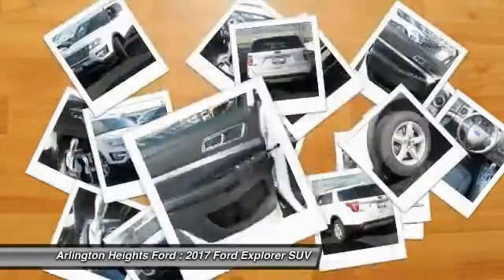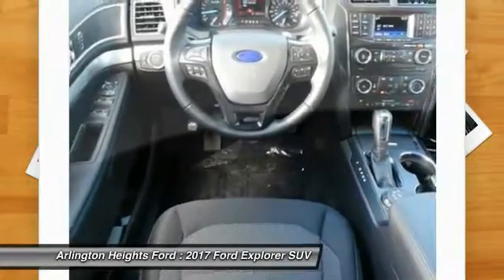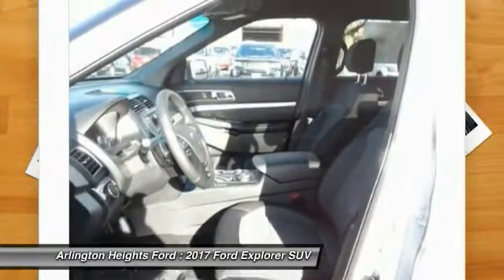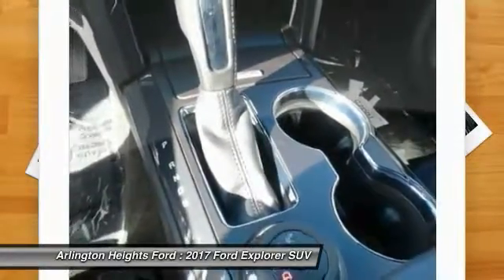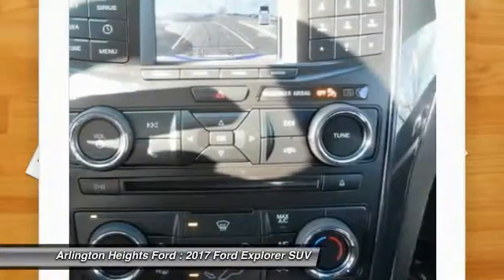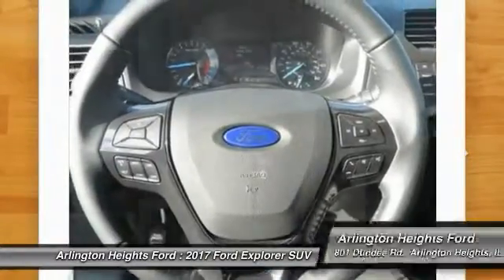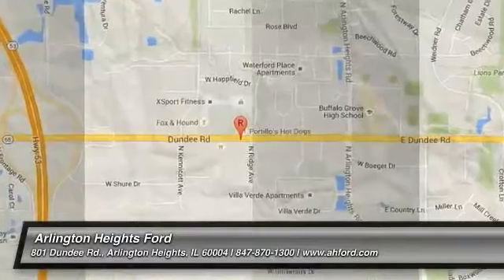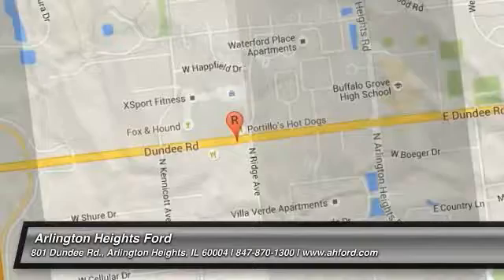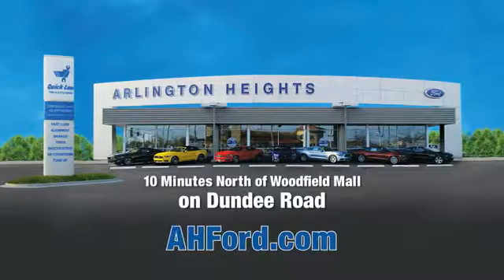A vehicle like this doesn't come along every day. Come in and get it before someone else does. We'll see you next time. Arlington Heights Ford, just minutes north of Woodfield Mall on Dundee Road. Visit AHFord.com.